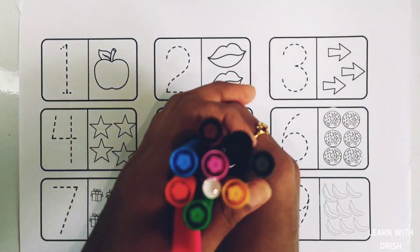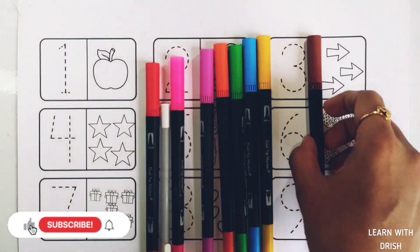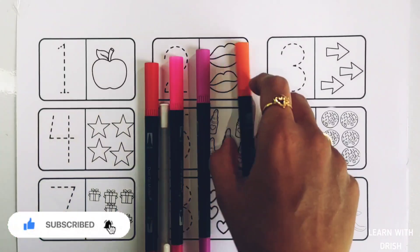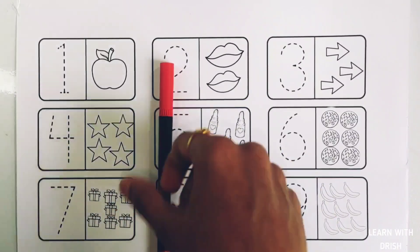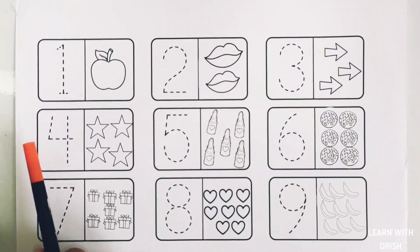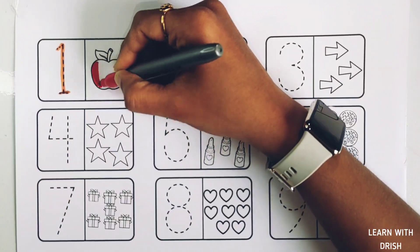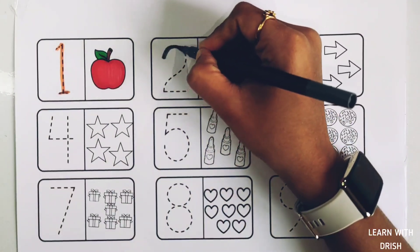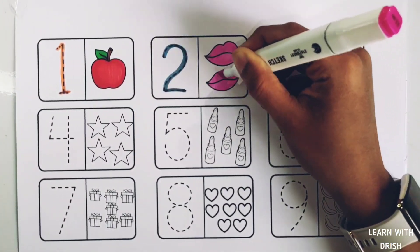Hello, let's learn some colors! Black color, gray color, brown color, yellow color, blue color, green color, orange color, purple color, pink color, white color, red color.